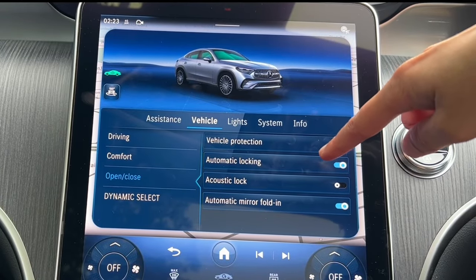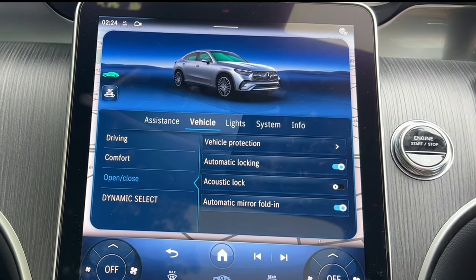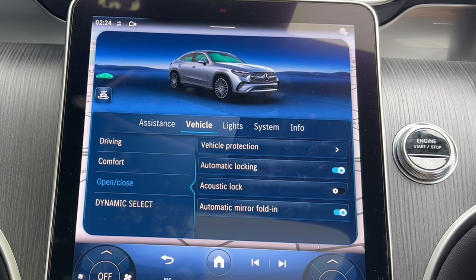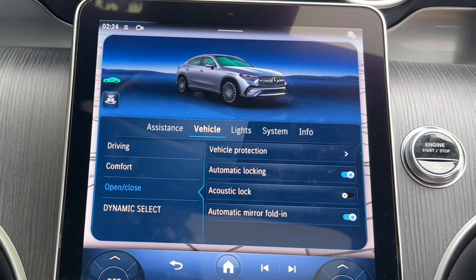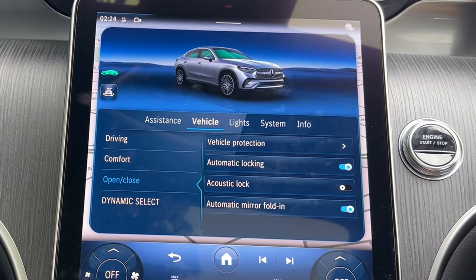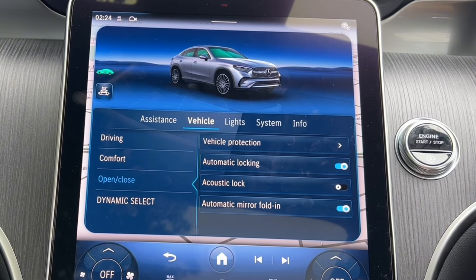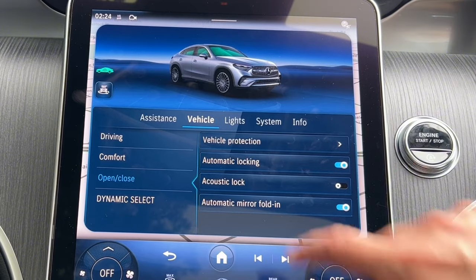Automatic locking: above 10 miles per hour the doors lock themselves. Acoustic lock — I'd keep that switched off because when you lock the car the horn goes off, which might annoy neighbors or disturb a baby sleeping. Automatic mirror folding — I like to have that on because when I lock the car and the mirrors close, it's a visual confirmation that the car is locked.